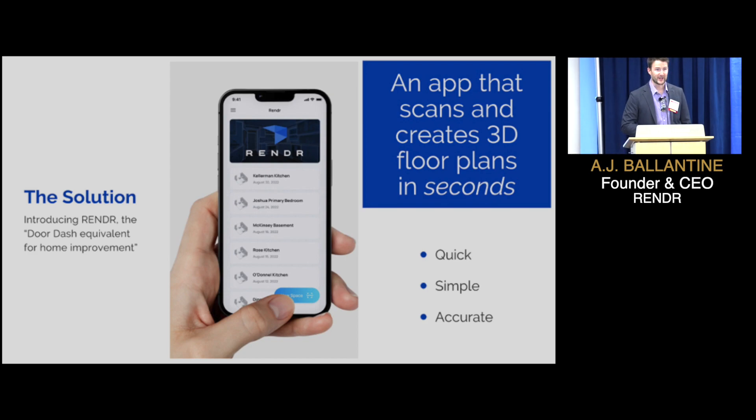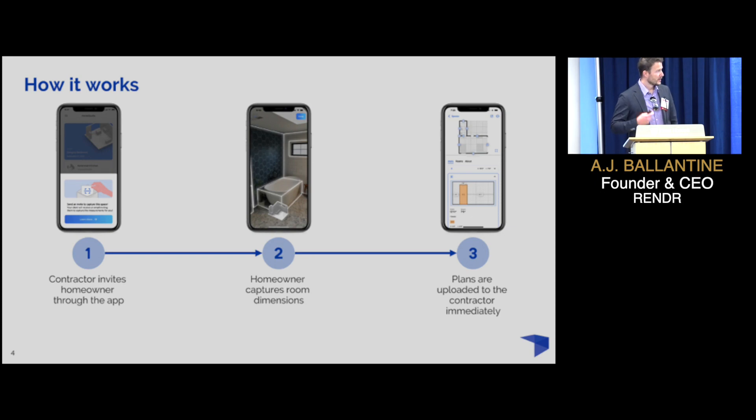We've already been dubbed the DoorDash equivalent for the home improvement industry. Here's how it works: a contractor, instead of setting up an in-home visit, invites a homeowner to scan their space with their phone. All it takes is for the homeowner to walk around the room with their phone — it is as simple as this motion, no joke. And as soon as it's done, a floor plan and a 3D model with all of the measurements for everything inside that space is captured and sent directly to the contractor, so they can bid that job without ever needing to step foot in that person's house.